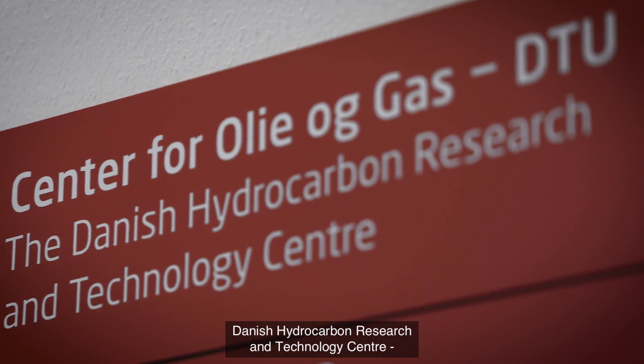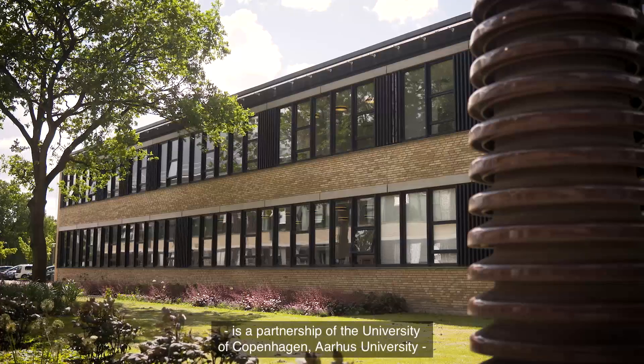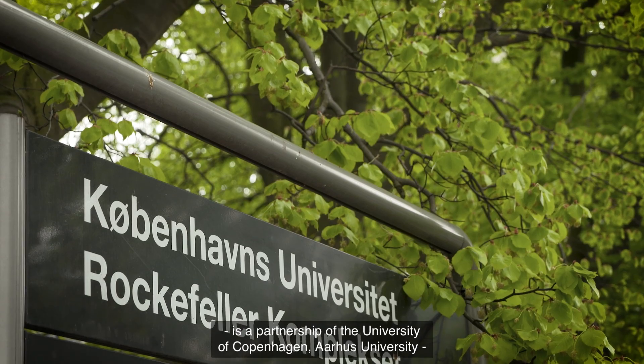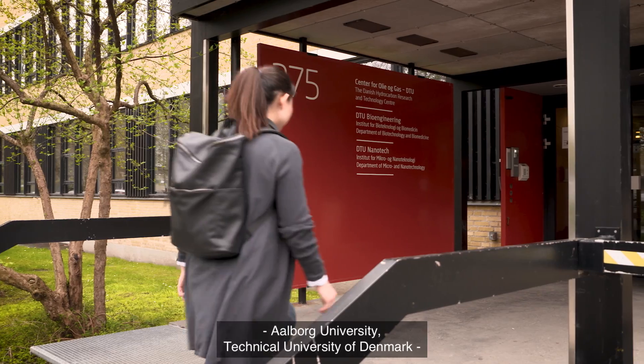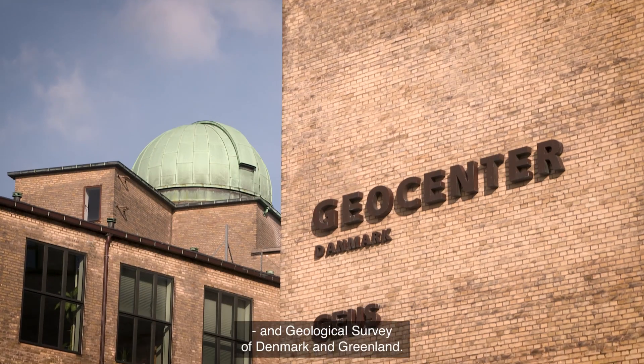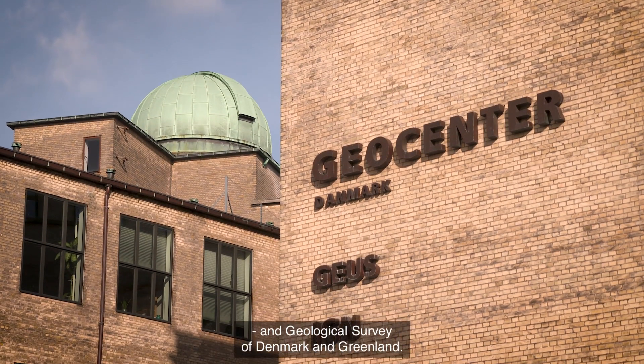Danish Hydrocarbon Research and Technology Center is a partnership between the University of Copenhagen, Aarhus University, Aalborg University, Technical University of Denmark, and Geological Survey of Denmark and Greenland.